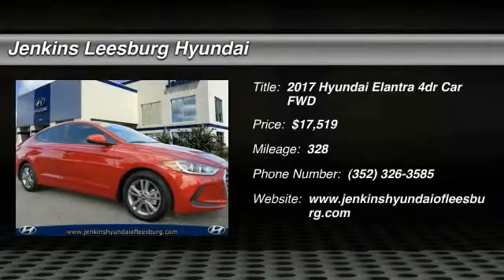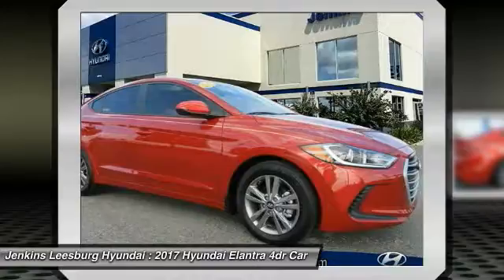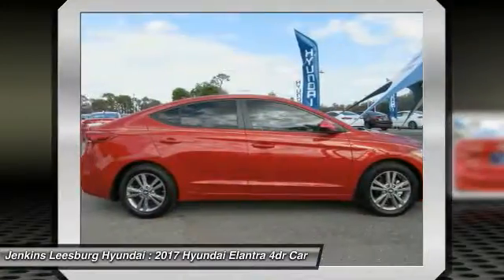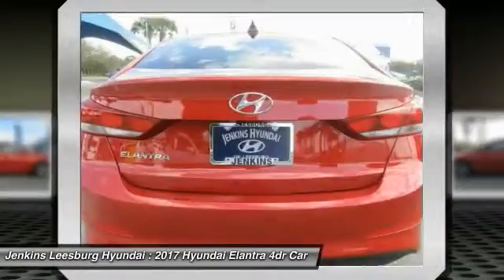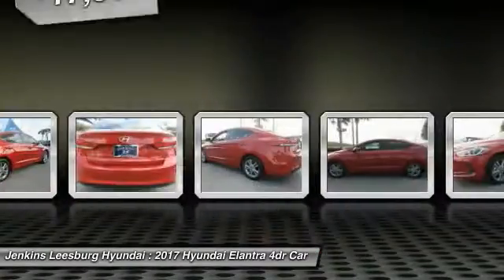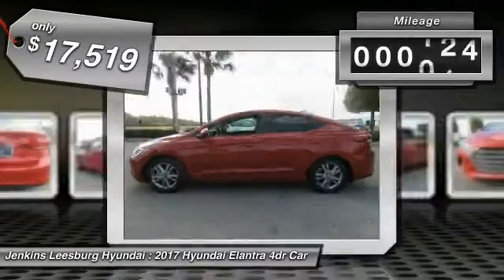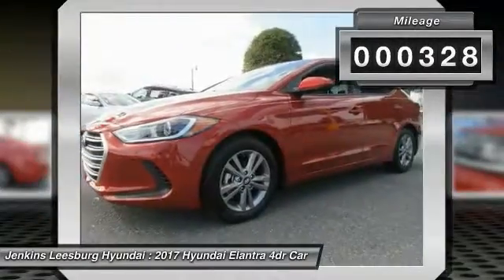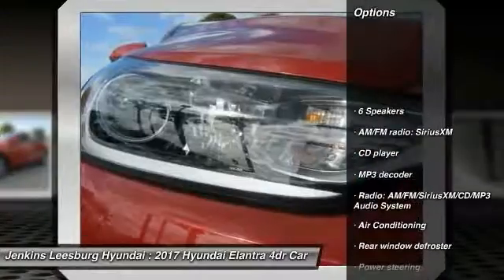Take a ride in a 2017 Elantra. The Elantra boasts the most interior room in its class and gets an exceptional 35 miles per gallon. With its luxurious standard features, the Elantra is an easy choice — automatic transmission and priced below $20,000. This vehicle has less than 400 miles.